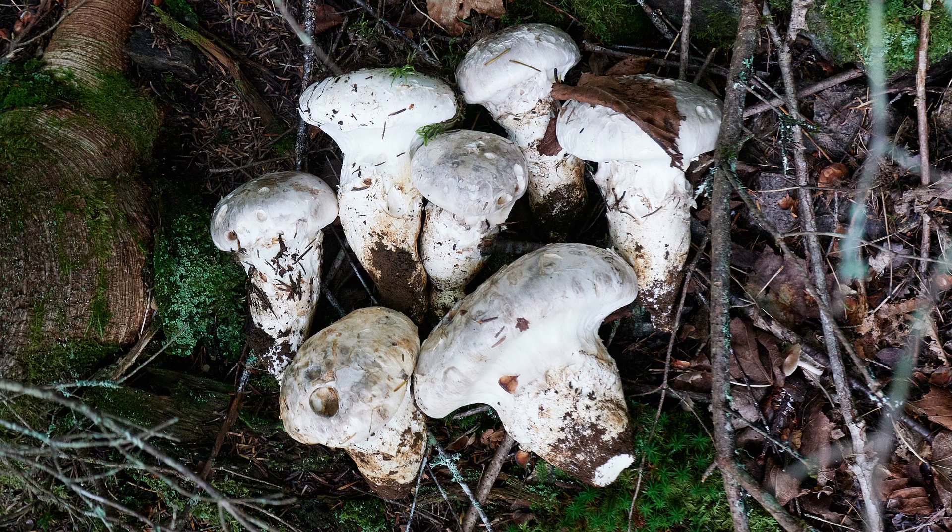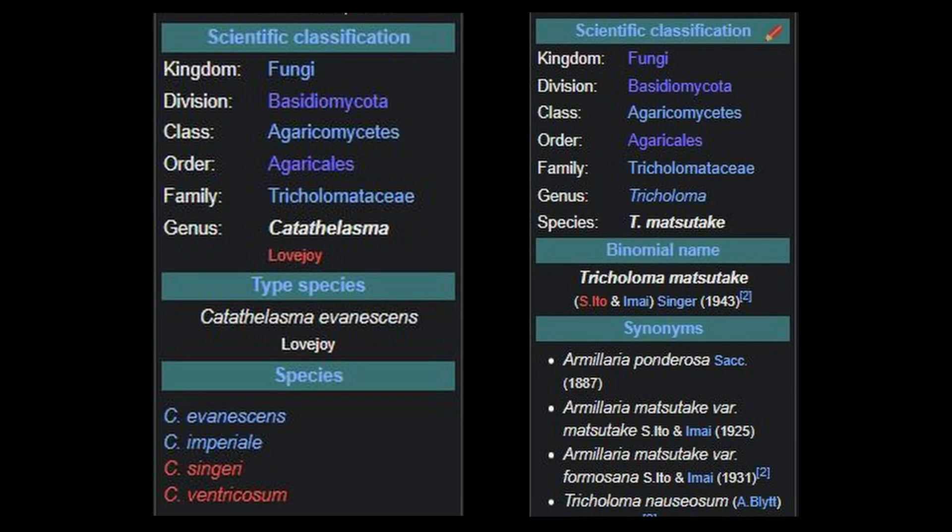It is not too surprising that the Matsutake and the swollen stalked cat look very similar, because if we take a look at their scientific classification, we discover that they are both part of the order Agaricales. Indeed, I can see their similarity to other Agaricales mushrooms — they are related to the common meadow mushrooms and also the common store-bought button mushroom, both of which are from the genus Agaricus. Both the Matsutake and the swollen stalked cat are part of the family Tricholomataceae, but there they differ — neither is in the same genus. Matsutake is in the genus Tricholoma, whereas the swollen stalked cat is in the genus Catathelasma.